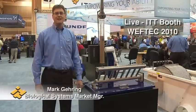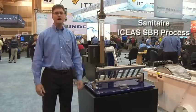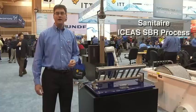Welcome to WEFTEC 2010. My name is Mark Gehring. I'm with ITT Water and Wastewater, and I'm here to talk about the SANITARE ICIUS Process System, which is an acronym for Intermittent Cycle Extended Aeration System.